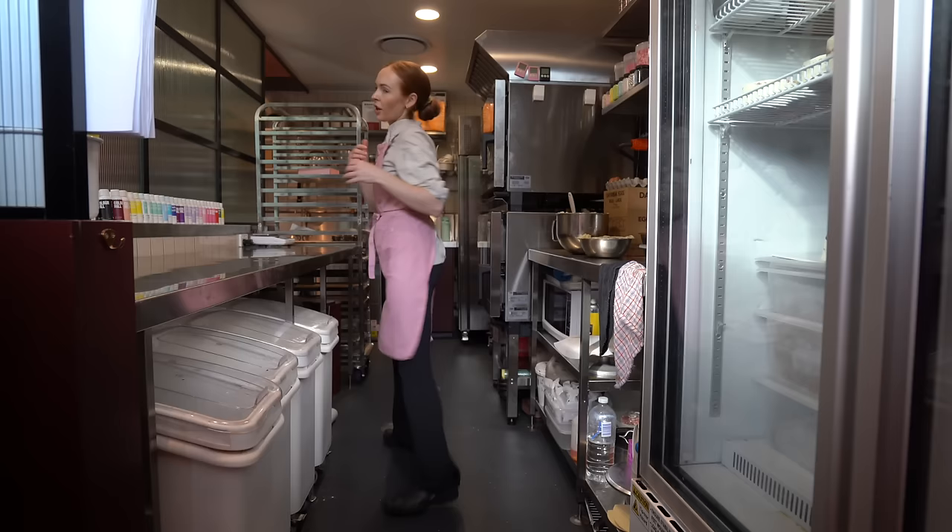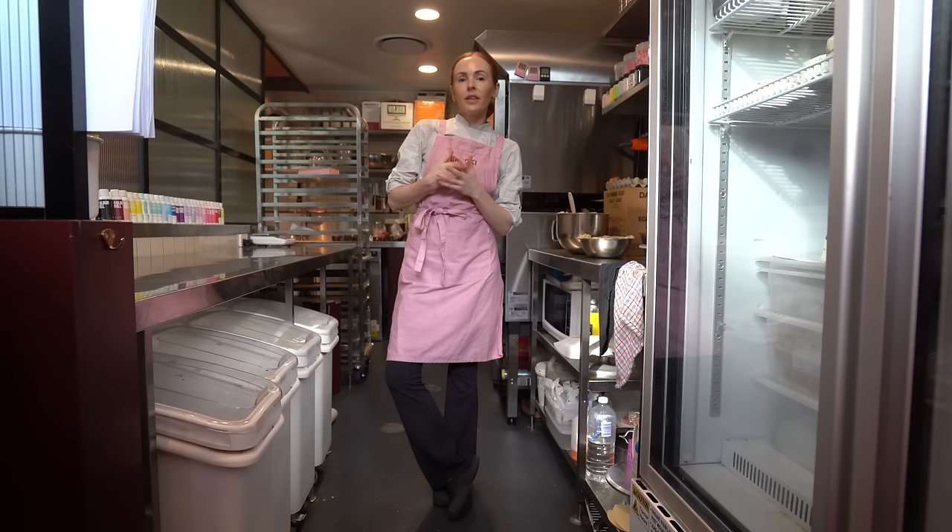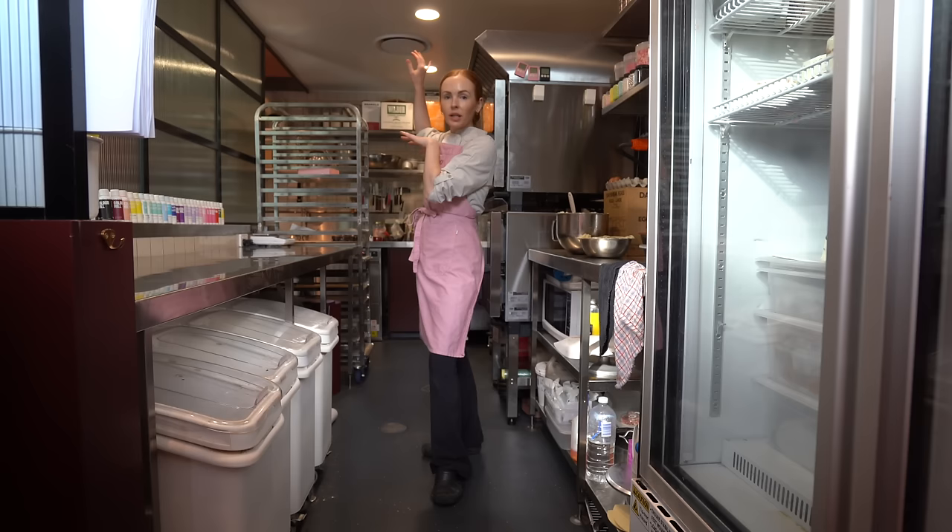This is my section of the bakery — it's where I get all of my jobs done. There is one other cake decorator that works here in the kitchen but she works in the other station, so I have framed this as my space.